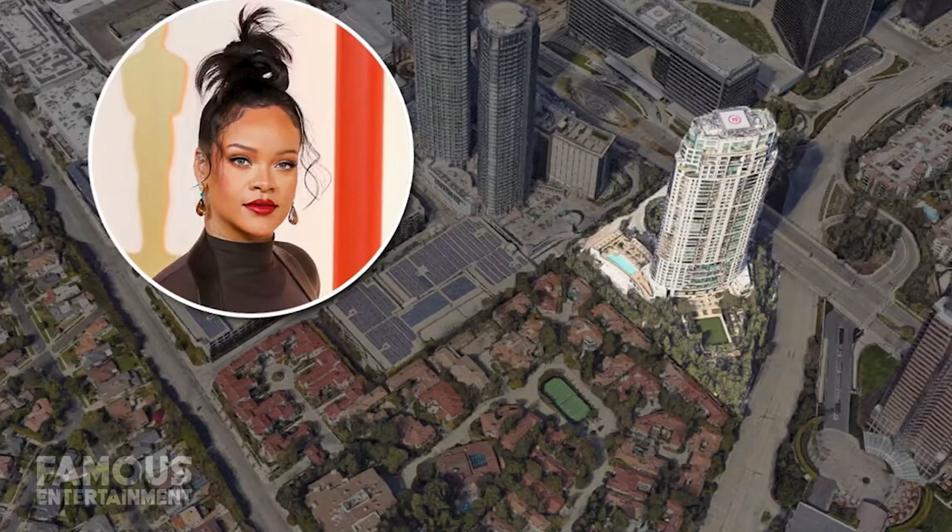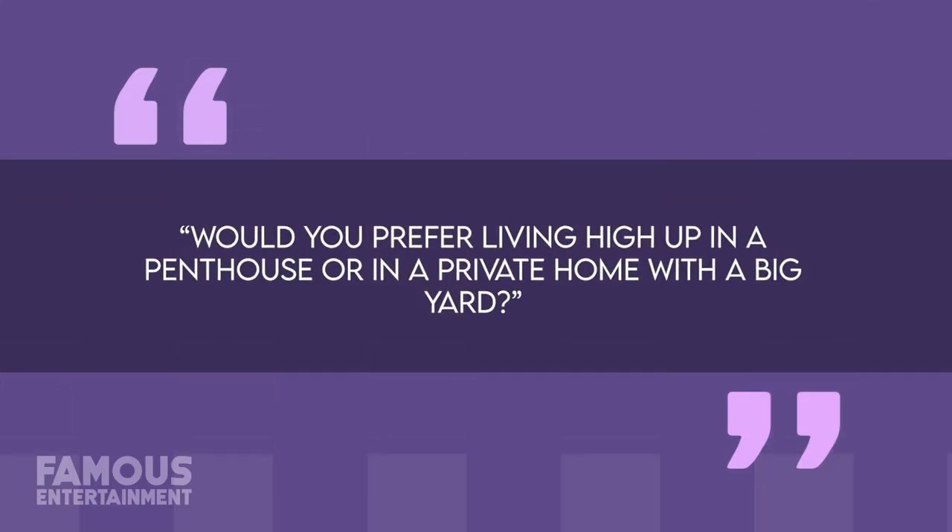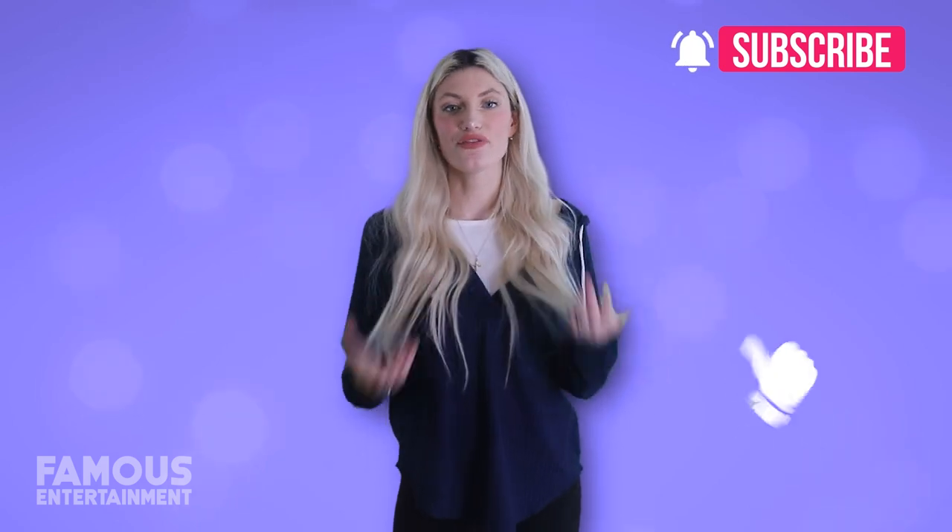Now that we've checked out the homes of Rihanna, including her latest Century City purchase, that's going to bring this house tour to a close. Before you go, answer this question for me: would you prefer living high up in a penthouse or in a private home with a big yard? Let me know in the comments below. For me, I'm going to pick the yard and full-on house every time.